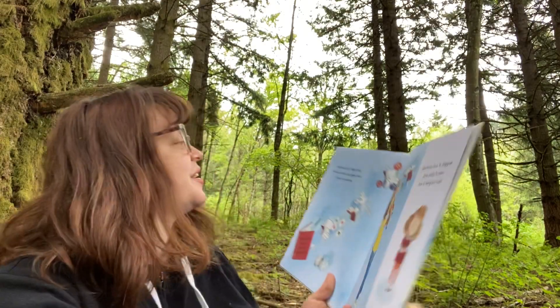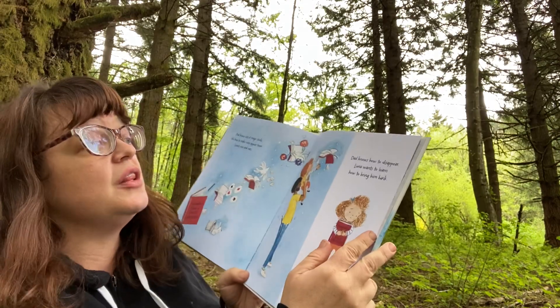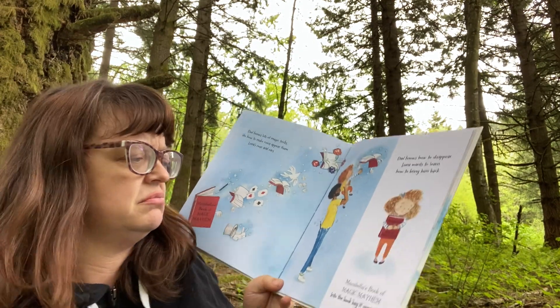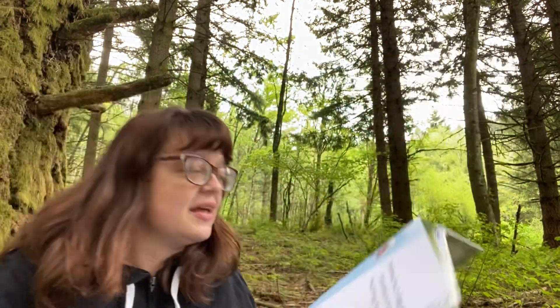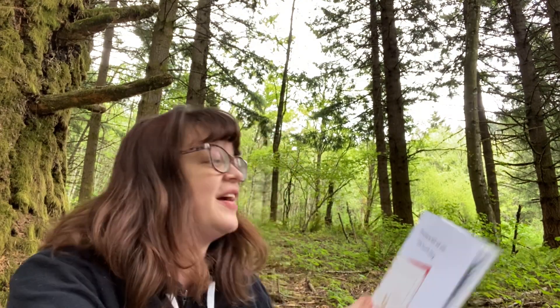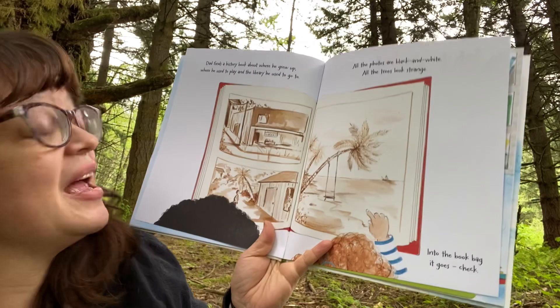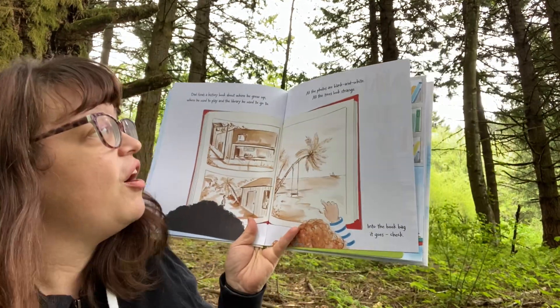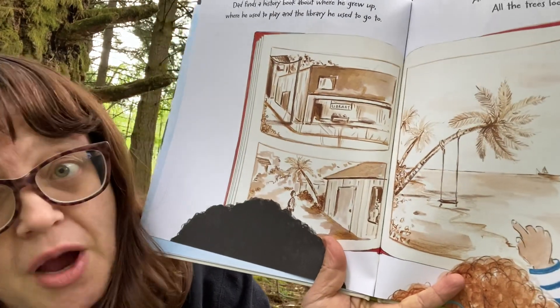Dad knows magic tricks, like how to make coins appear out of Luna's nose and ears — another book for the bag. Dad knows how to disappear, and Luna wants to learn how to bring him back. Mirabella's Book of Magic Mayhem — into the book bag it goes. Check. Dad finds a history book about where he grew up, where he used to play, and the library he used to visit. All the photos are black and white and the trees look strange — so he must be from somewhere tropical but now lives somewhere that isn't. Into the book bag it goes. Check.